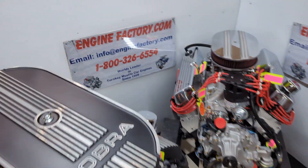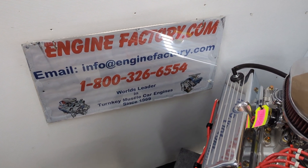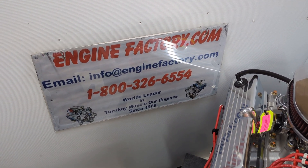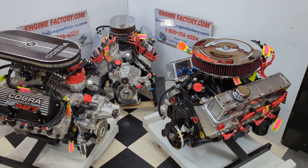So when you're ready to buy, give us a call at 1-800-326-6554, or send Bruce an email at info@enginefactory.com. We're a family owned and operated business, been in business since 1969.